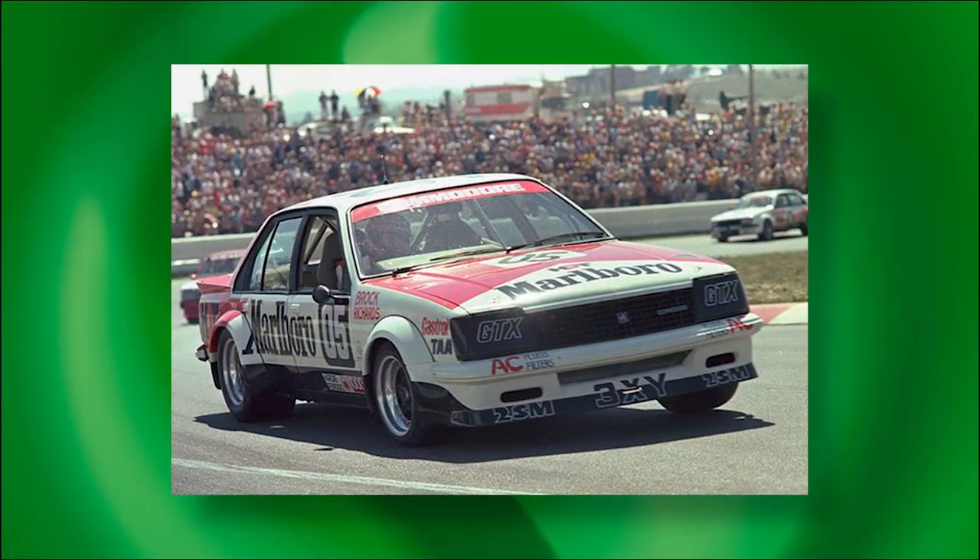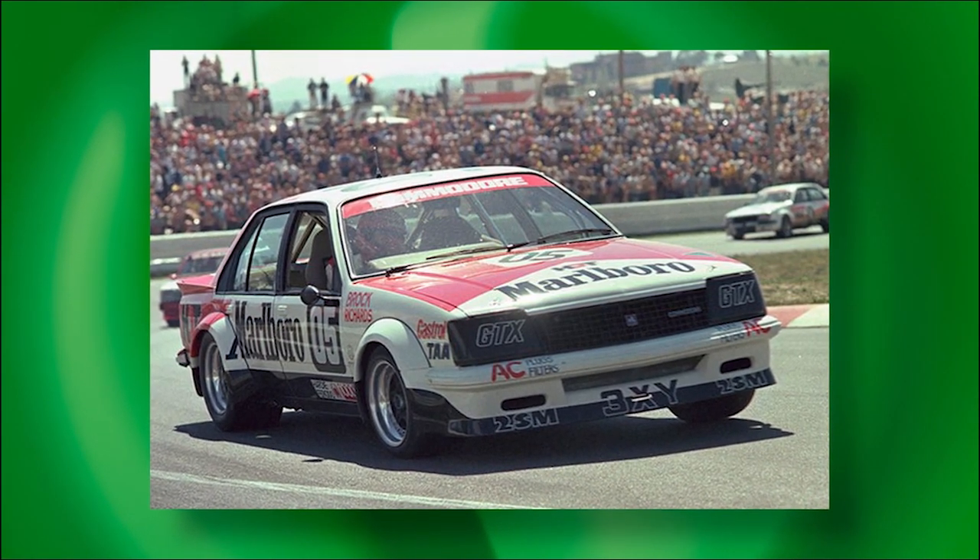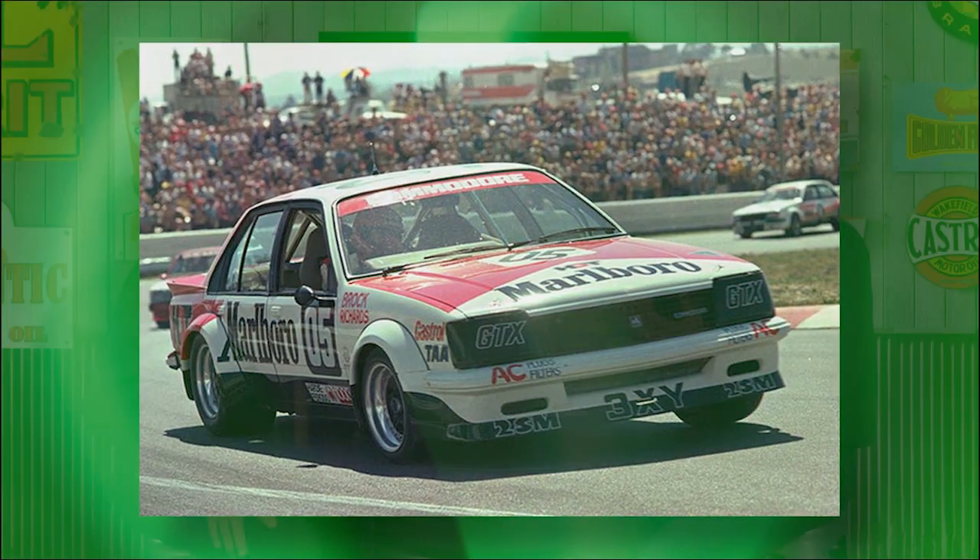The XD Falcon was winning points in the showroom, but it was a different story at Bathurst in 1980. For a while it looked like Dick Johnson was going to give the XD Falcon its debut victory at Bathurst, until he hit the famous rock and it was all over. Brock won that race in the new VC Commodore, but the original VB Commodore scored arguably a more important victory the previous year.